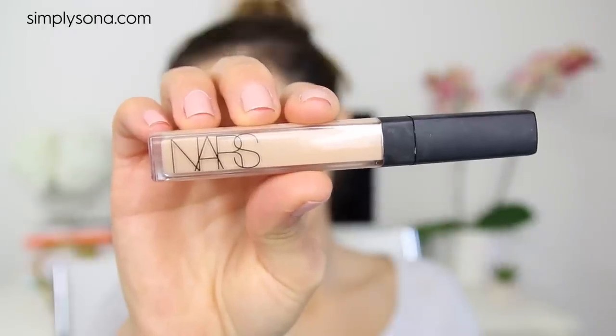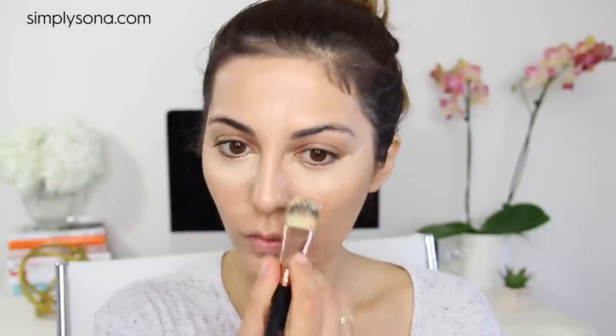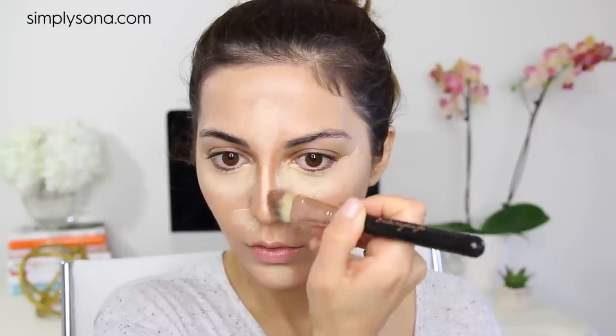Applying my foundation all over as well as my concealer on the usual places. I'm going to try the Anastasia Beverly Hills contour palette for the very first time on camera with you guys. Just a disclaimer — I would not do this for a daytime hangout, but because the palette was new to me I wanted to play with it. I know it's a lot of makeup for going to the mall and having Chipotle, but I wanted to have fun with it.